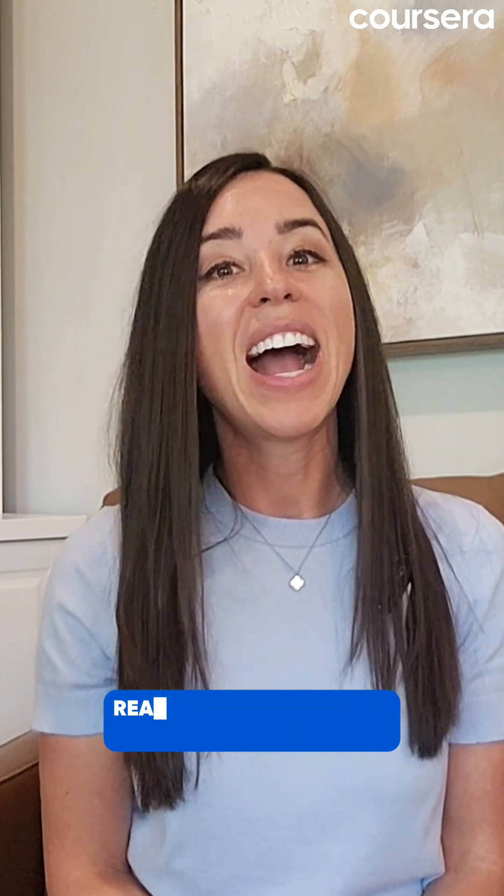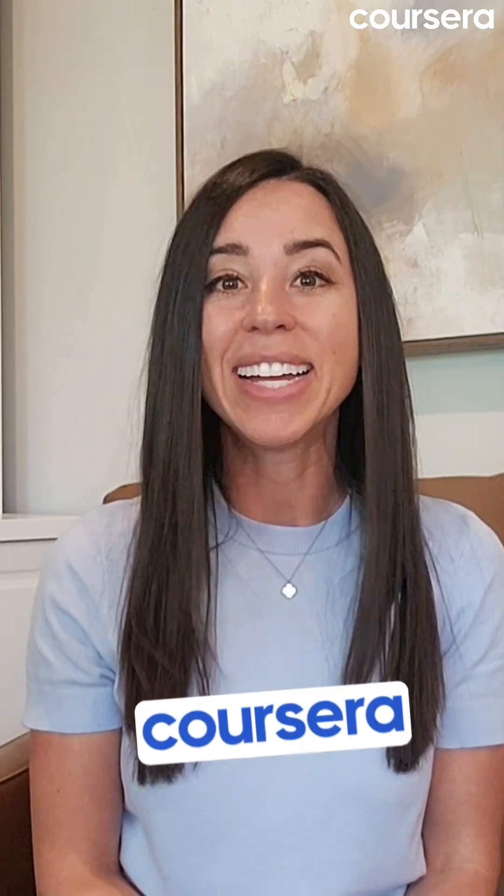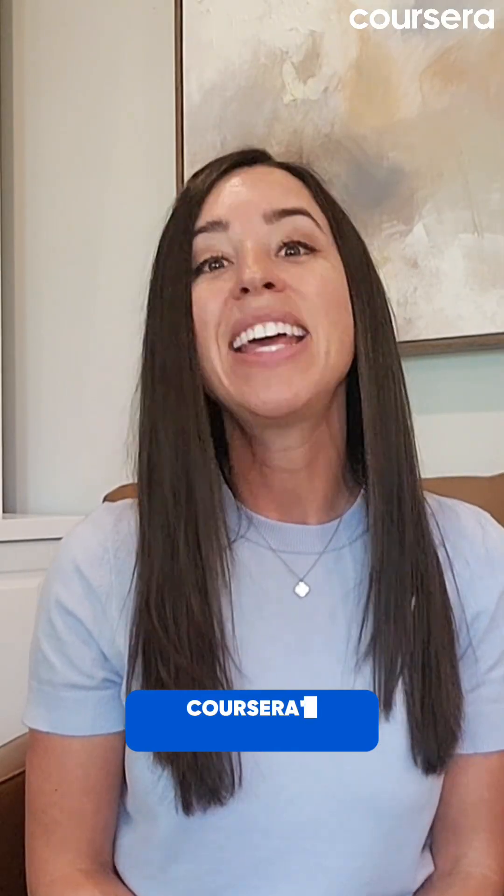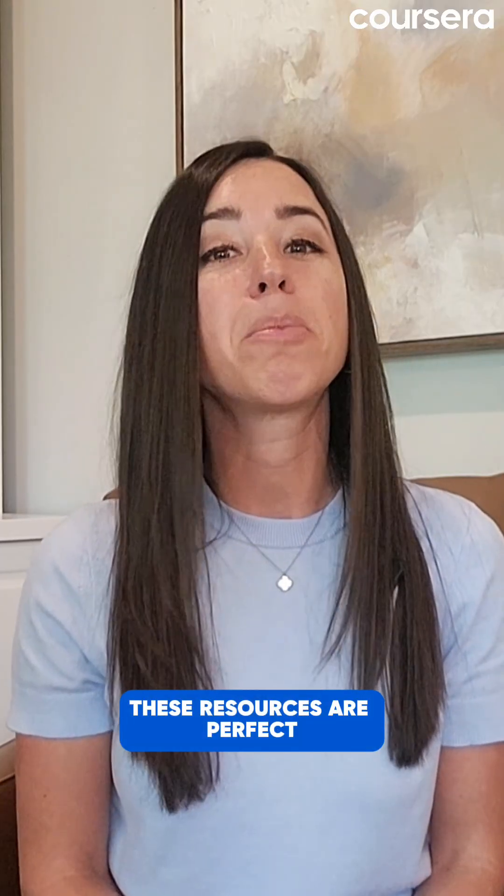Ready to start your IT career? I've linked some resources in the description below, including the Google IT Support Professional Certificate on Coursera, designed specifically to help beginners land their first IT job. You'll also find Coursera's free IT career guide that walks you through everything from choosing your specialty to preparing for interviews. These resources are perfect if you're just getting started or switching careers.